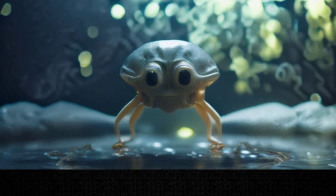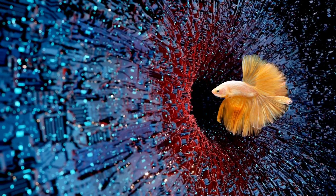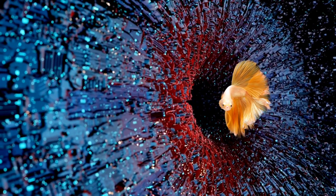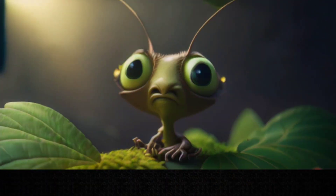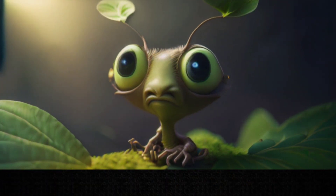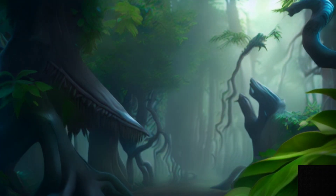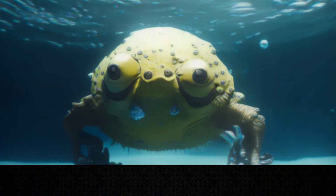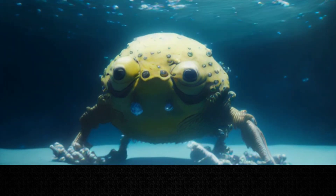These are just some of the possible alien species that we might encounter on one of the TRAPPIST-1 planets. There could be many more, each with their own unique features and adaptations to their environment. Some of them could be friendly and cooperative, while others could be hostile and aggressive. Some of them could be intelligent and curious, while others could be primitive and instinctive. Some of them could be similar to us, while others could be completely different.